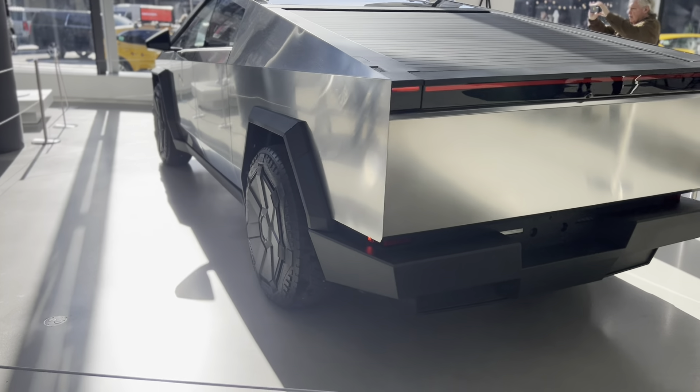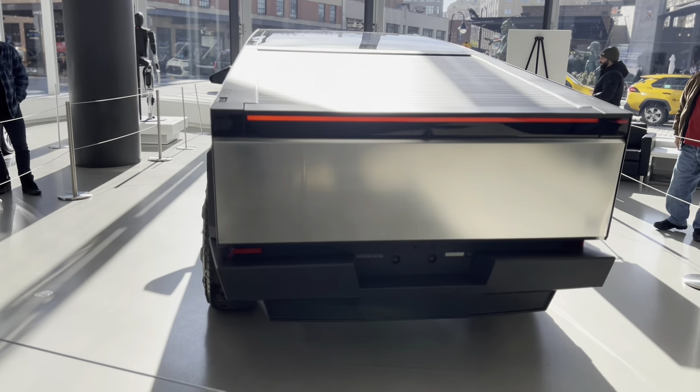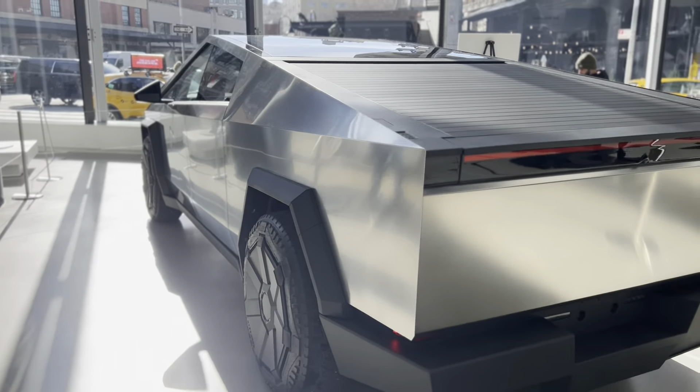Look at that triangular side mirror — it looks so funky. But I'm not hating on it; I'm actually really excited about it. There you have it — this is the Tesla Cybertruck in New York City. Please like, comment, and let me know what you think about the Cybertruck.